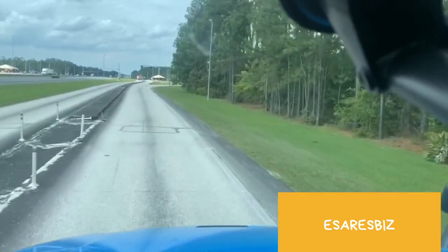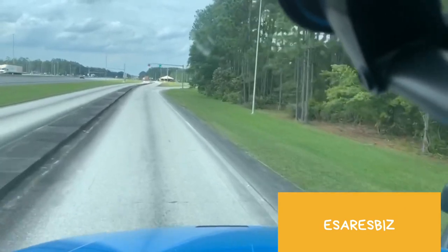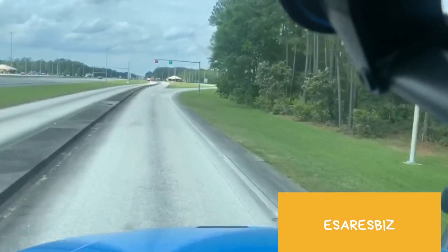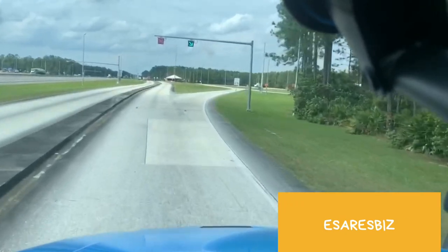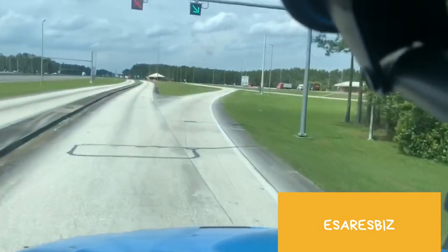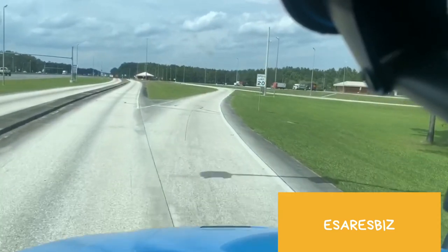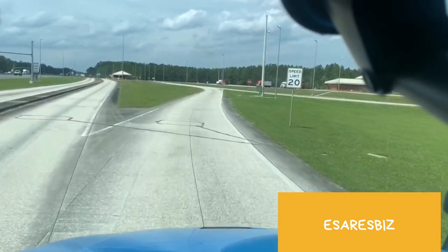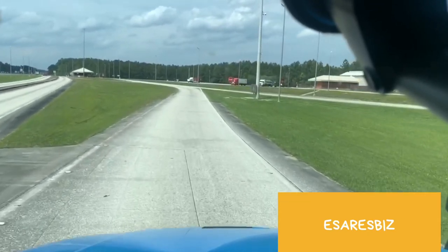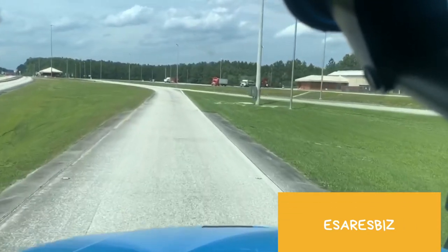The speed limit may change because from my experience it normally goes down once they signal you to go this way, which is towards the scale. Follow the green signal again. The speed limit has changed from 45 to 20, so make sure you're not going over 20 miles per hour because you are going to get a ticket for that.